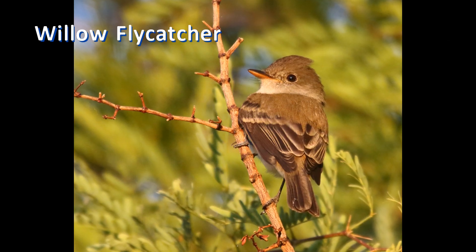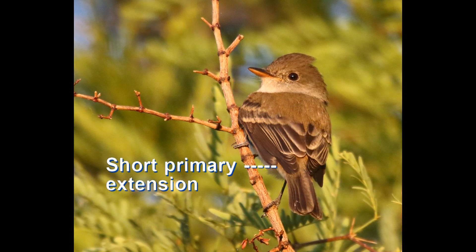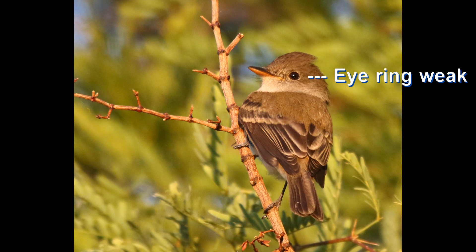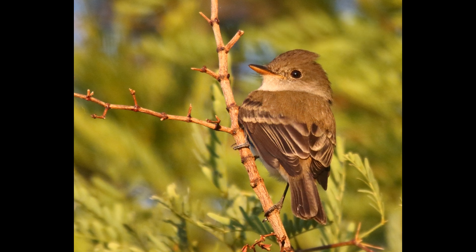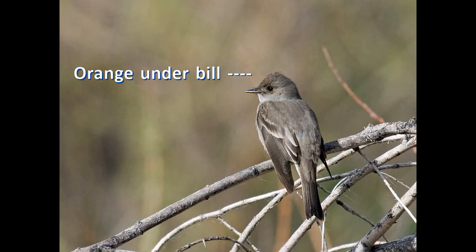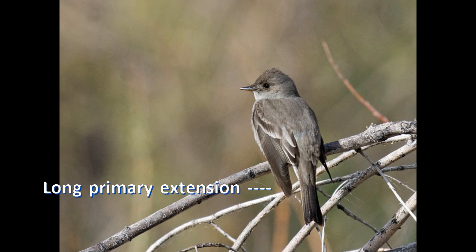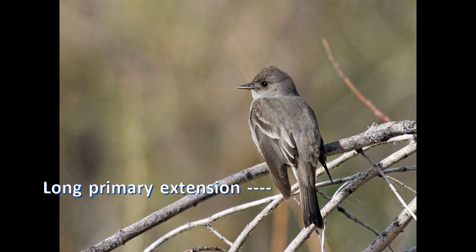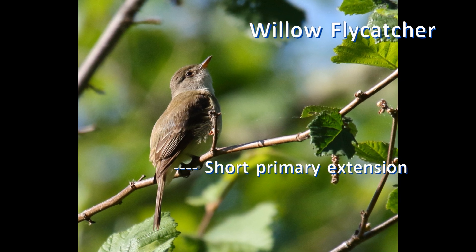Willow flycatchers specifically have short to medium primary extension. The eye ring is faint or missing. They also have a pale spot in front of the eye. The large bill is almost entirely orange underneath. The most obvious difference between these birds is that wood peewees have very long primary extension and willow flycatchers have medium to short primary extension.